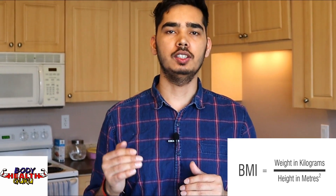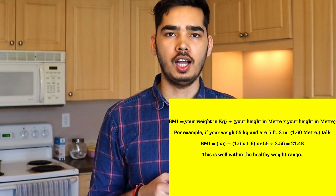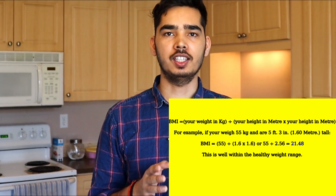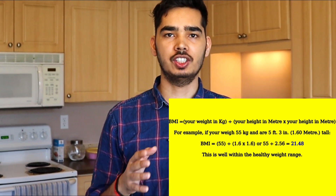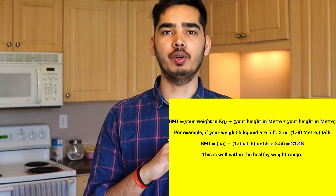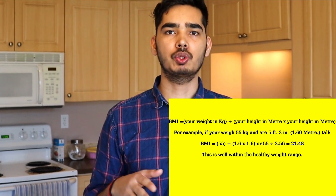BMI is equal to the weight in kilograms divided by the height in meters squared. For example, if you weigh 55 kg and are 5 feet 3 inches — that means 1.6 meters tall — then your BMI is equal to 55 divided by 1.6 times 1.6, which is the square of the height.